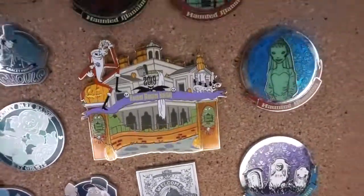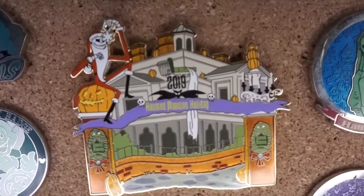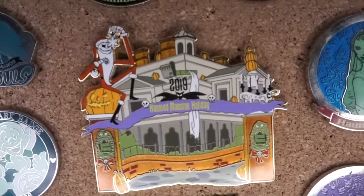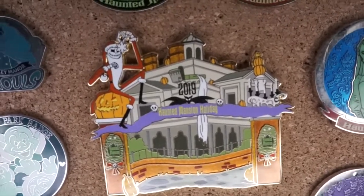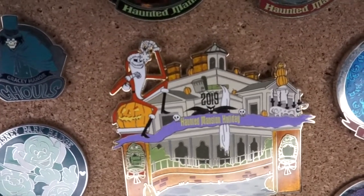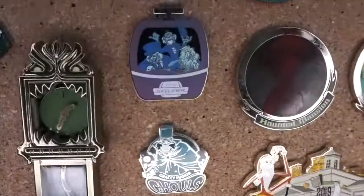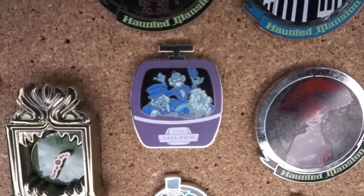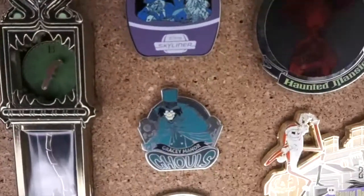I'd show you the glow but it's light outside today so I can't. This one right here is probably my second favorite because it's a crossover between Haunted Mansion and Nightmare Before Christmas - it's from 2019 and my friend Christina picked it up for me. Then this one is part of the Skyliner series, the only other Skyliner series pin that I have, and I got this one in a trade.